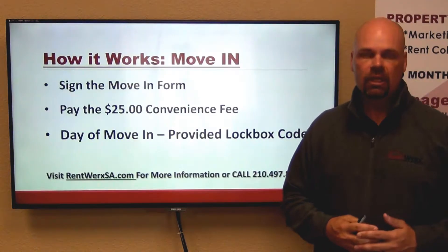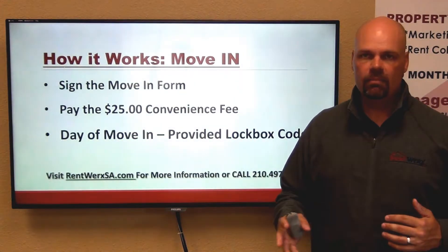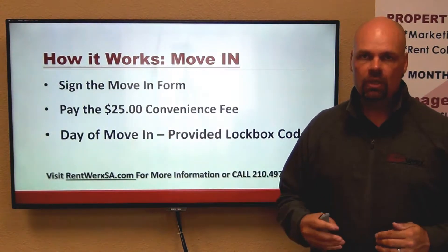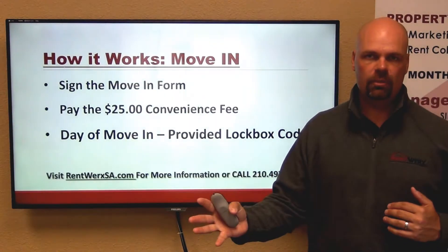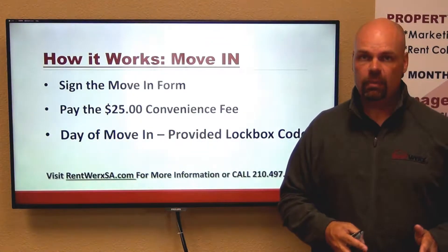We do charge that $25 convenience fee, however you will be able to move straight into the home. So if you arrive on a Saturday morning at 4 a.m. with a trailer full of stuff, you'll be able to go straight into the home and move right in without having to come to the office. This is an added convenience that we provide you.